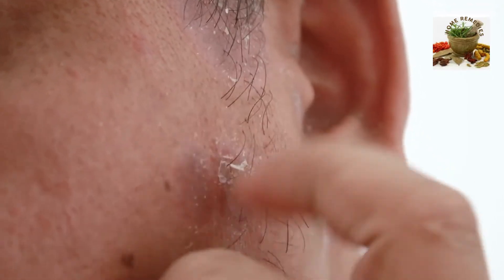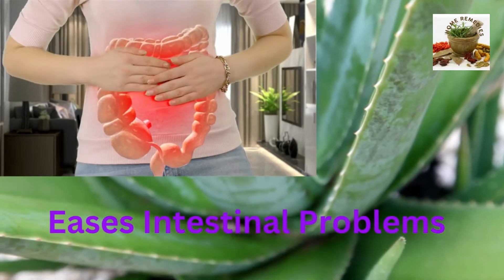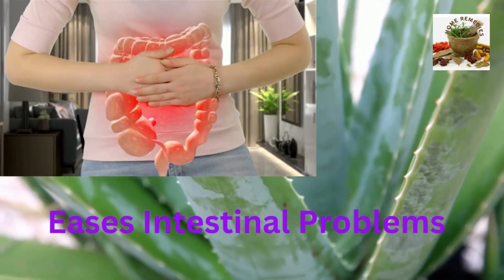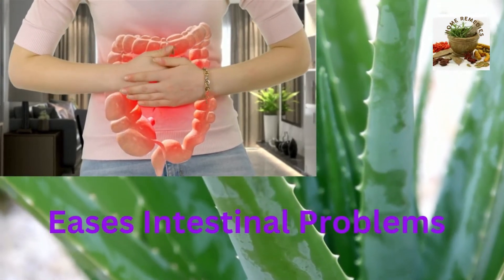Eases intestinal problems. Aloe vera juice can be very effective for treating most digestive conditions. The juice helps to detoxify the bowel, neutralize stomach acidity, and relieve constipation and gastric ulcers.